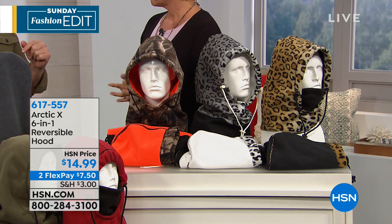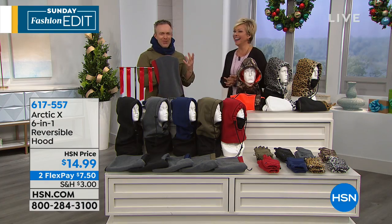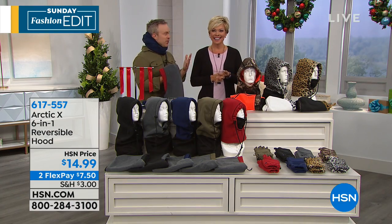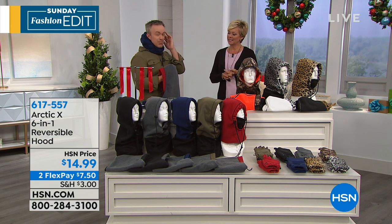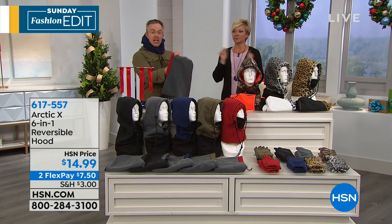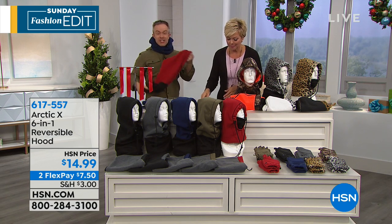I walked in the house one year and my mom was wearing one at the kitchen table. I'm like, Mom, why are you wearing that inside? She's like, I don't want to turn on the furnace — my ears were just a little cold. Have you ever been there where your ears are cold and your nose? She wore this and it kept her warm.